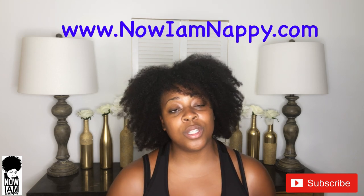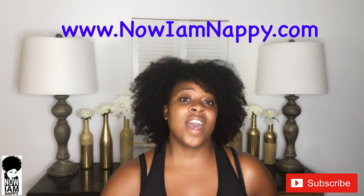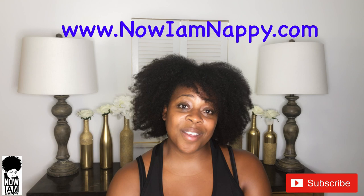And that's it for today's Tip Tuesday. I'll see you guys over on the blog at www.nowiamnappy.com. I'll see you guys next time. Bye!